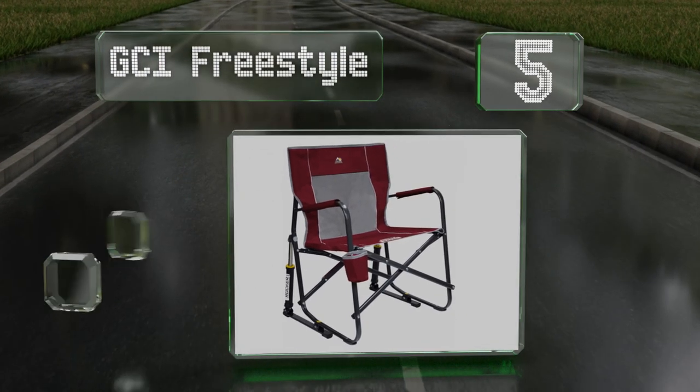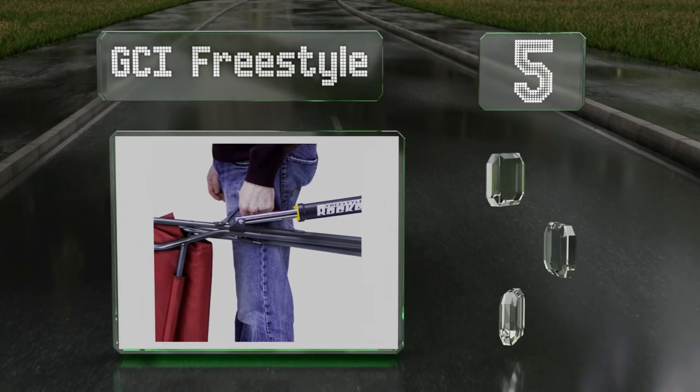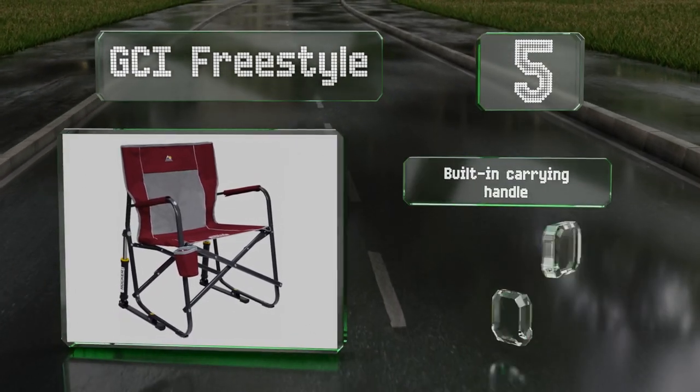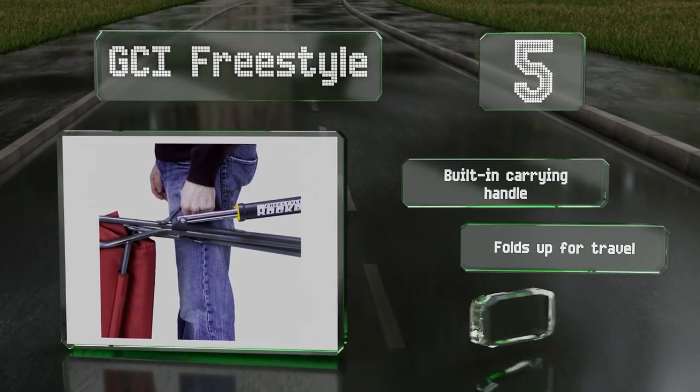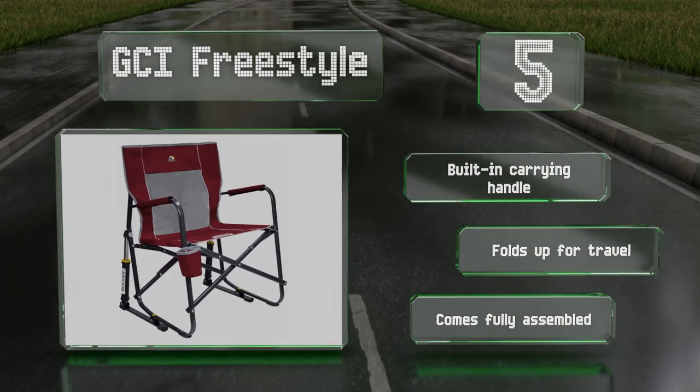Halfway up our list at number five, being in the wilderness won't feel as rough if you're equipped with the handsome and comfortable GCI Freestyle. This lightweight selection incorporates a convenient cup holder and padded armrests. It includes a built-in carrying handle and folds up for travel, and it comes fully assembled.